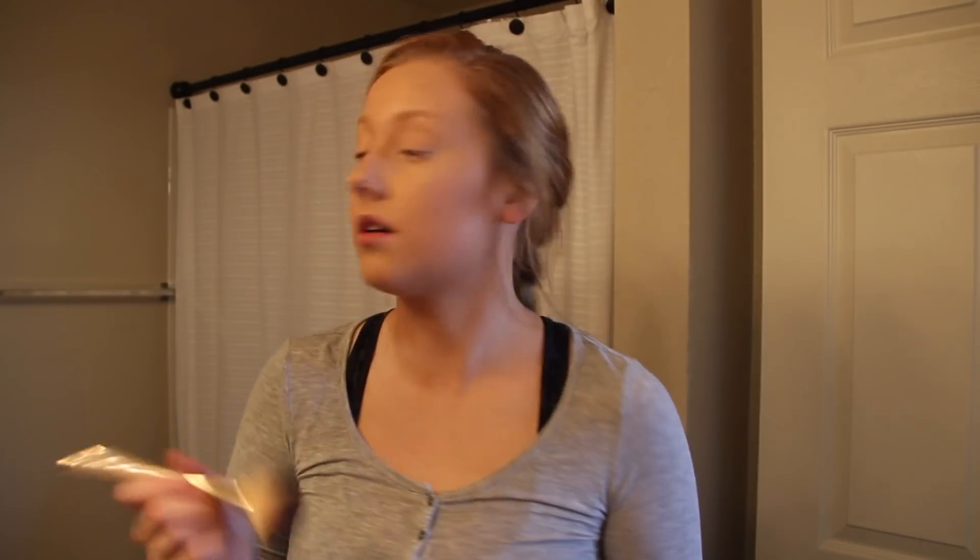I used to not wear blush, but I feel like it really gives your face some color. I use the Pixi Glowy powder — it has highlight in it too, so it makes your cheeks really shine. I don't put much on there.